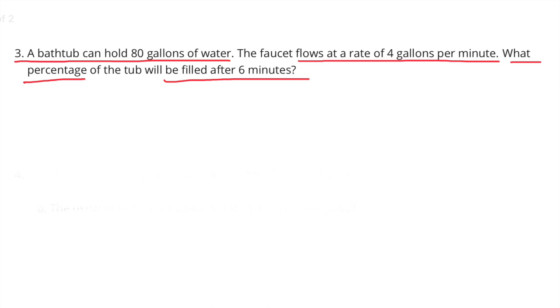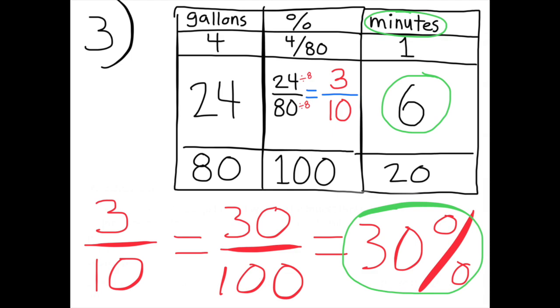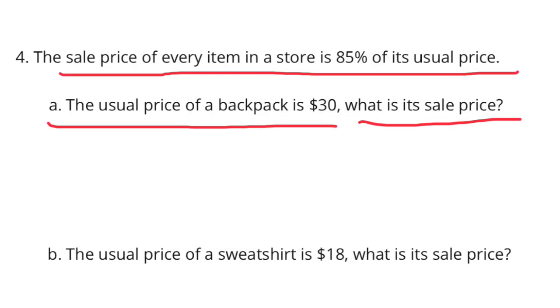Number three: a bathtub can hold 80 gallons of water. The faucet flows at a rate of four gallons per minute. What percentage of the tub will be filled after six minutes? After one minute there are four gallons, which is 4 over 80. After six minutes there are 24 gallons, which is 24 over 80, the same as three tenths, or 30 percent. 30 percent of the bathtub will be filled in six minutes.